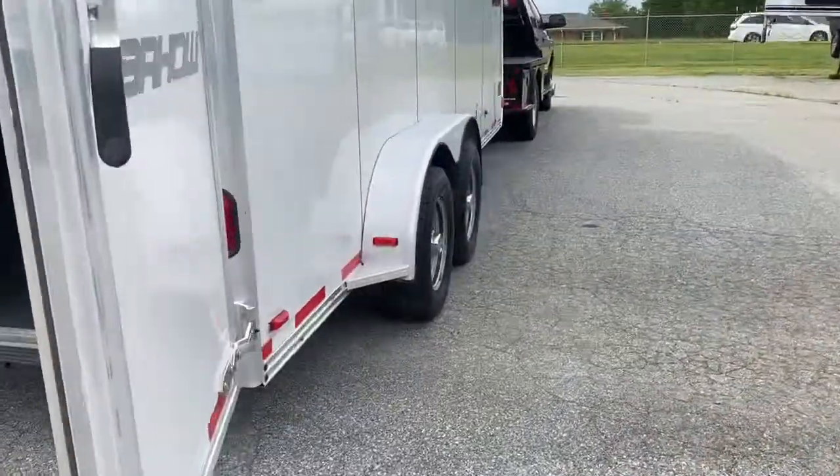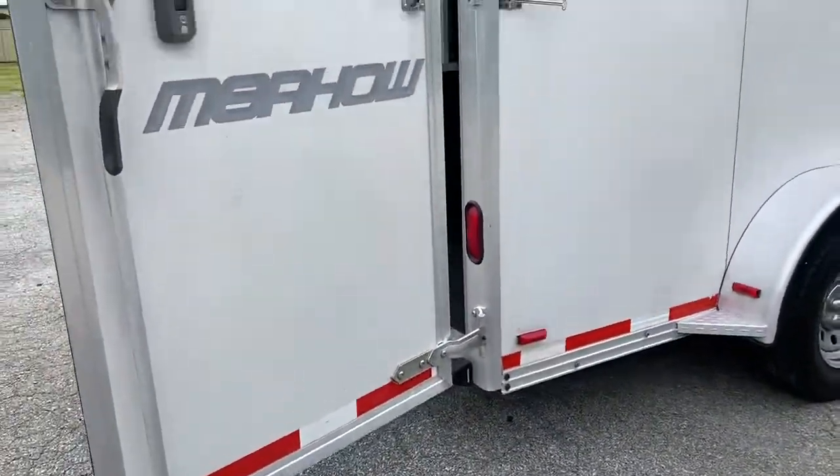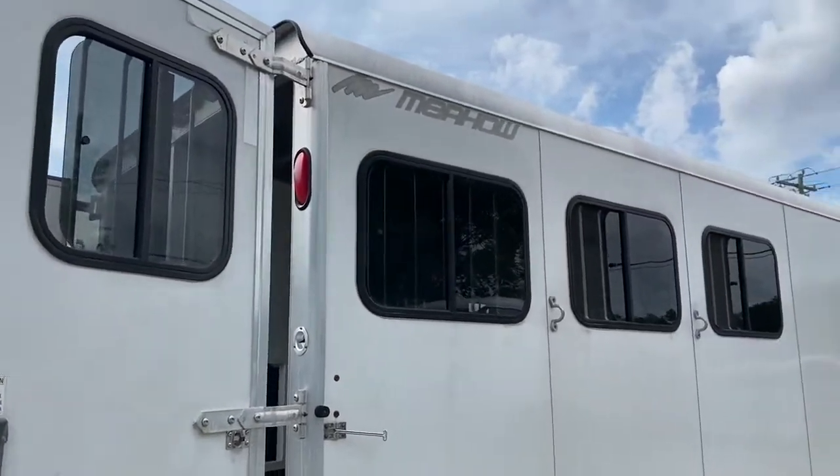I'll step around this side. It does have the lockable latches on the back doors.